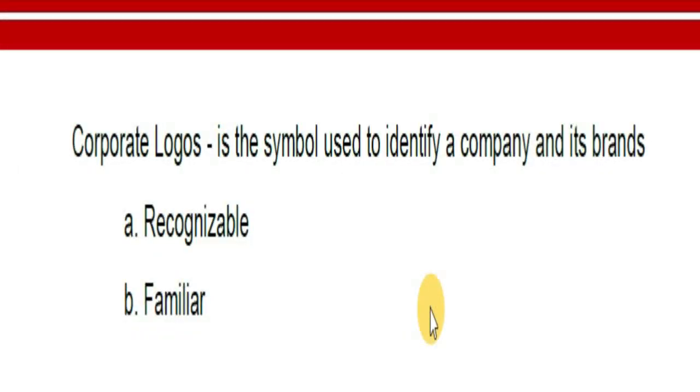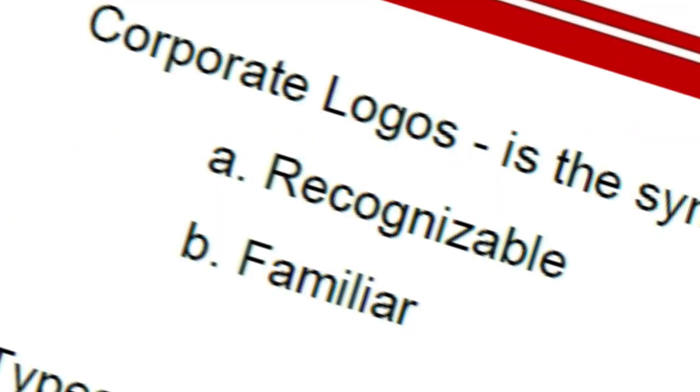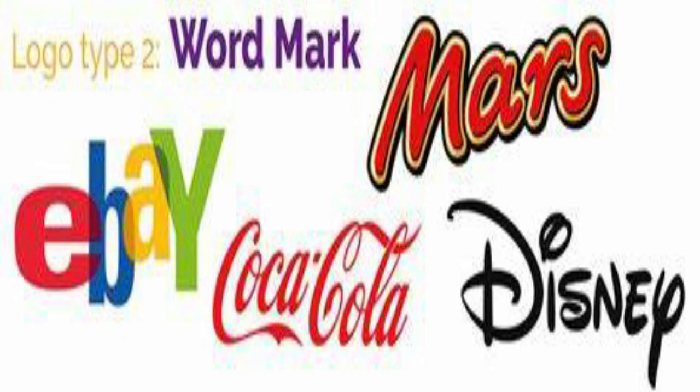A logo is essential for every business. Businesses use corporate logos, which are symbols used to identify a company and its brands. There are two types of corporate logos: those that are recognizable and those that are familiar and well-known.